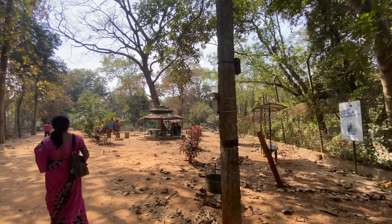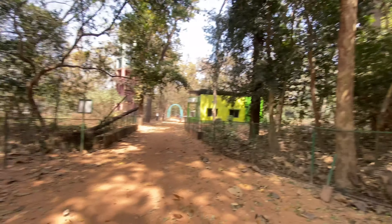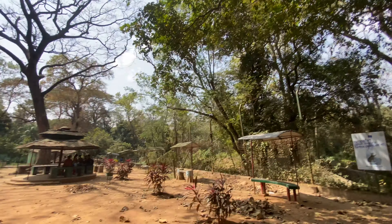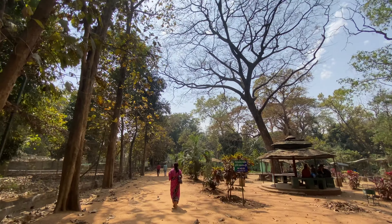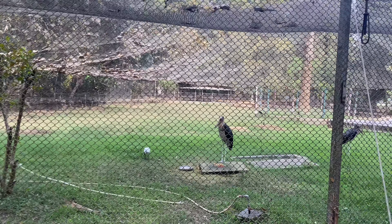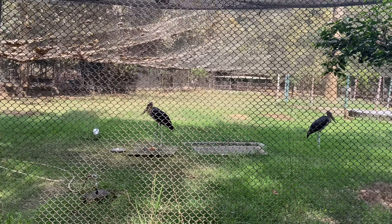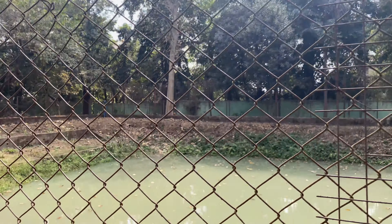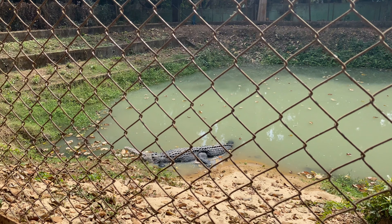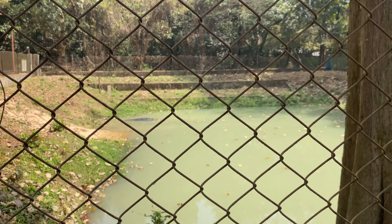Here is a place to sit. We can eat food and drink here. We have also seen crocodiles, fox, and ostrich. There is also something else here, but we didn't get to see it.